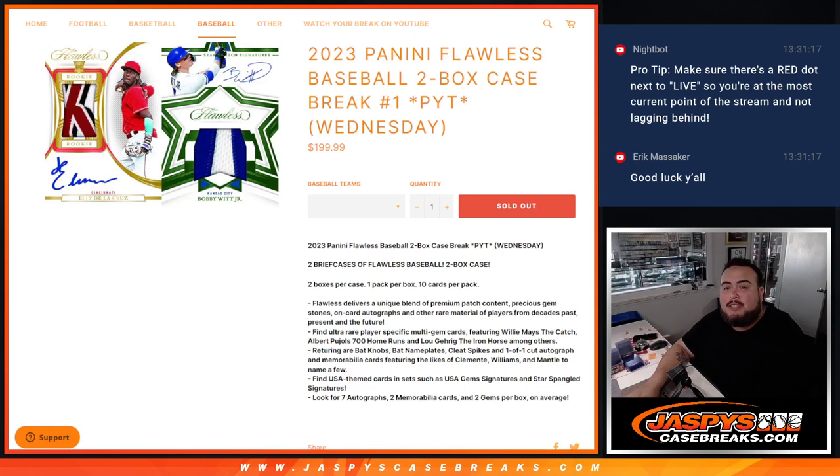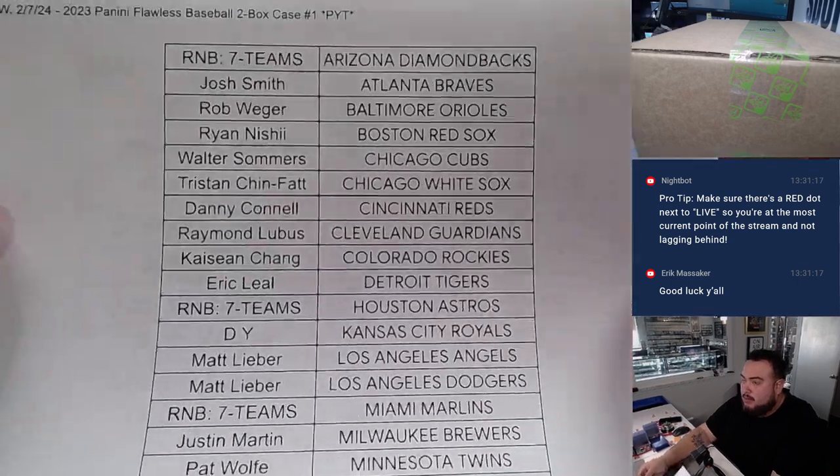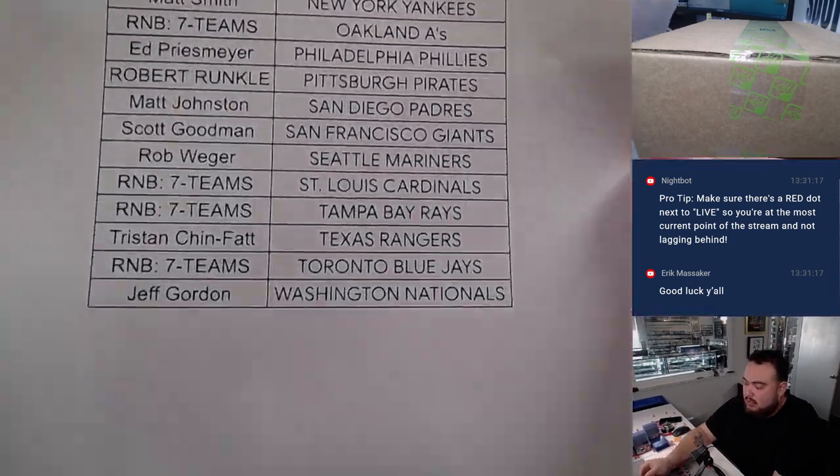What's up everybody, Jason here for JazzBeastCaseBreaks.com. 2023 Panini Flawless Baseball just sold out — brand new release today guys. This is Pick Your Team number one, two-box case, and let's have some fun. So everybody here bought in straight up, thank you guys so much.